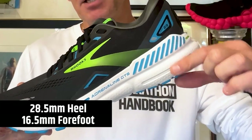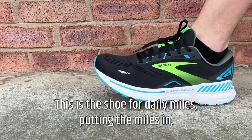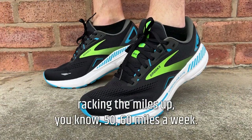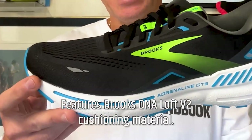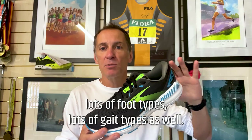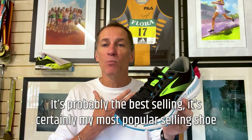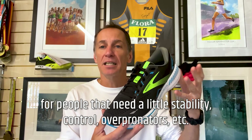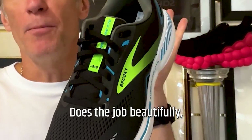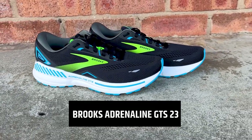The Brooks Adrenaline 23: 135 pounds, $140, 28.5 millimeters in the heel, 12 millimeter drop to 16.5 in the forefoot, 289 grams, 10.2 ounces. A little bit on the heavier side, but it's a very durable shoe. This is the shoe for daily miles — putting the miles in, racking them up, 50 to 60 miles a week, perfectly capable. It features Brooks DNA Loft V2 cushioning material. It's a shoe that will deal with lots of foot types and gait types. Overpronators suits it down to the ground. It's my most popular selling shoe for people that need a little bit of stability and control. Does the job beautifully, and it's available in wide fittings as well. Brooks Adrenaline 23 — best cushioned neutral shoe with support.